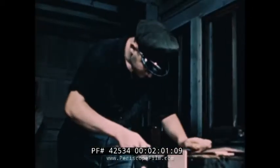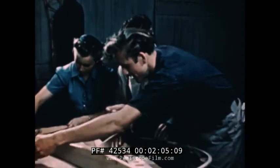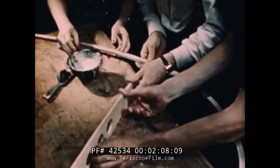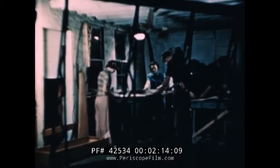Sailplanes have soared as high as the loftiest peak in the world, the great Mount Everest. They've stayed up over 50 hours. They've flown 465 miles. And incidentally, boys, some of the records are held by girls.